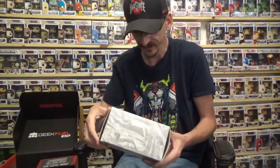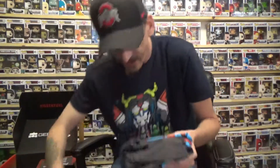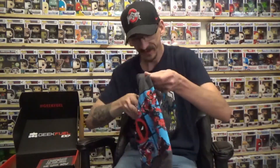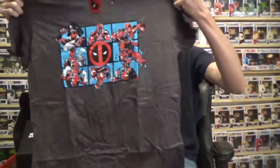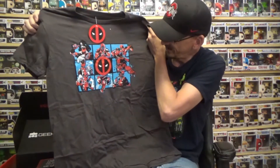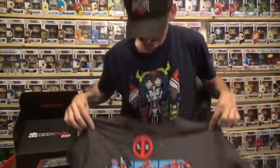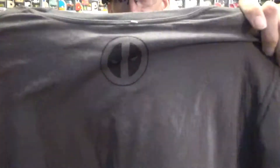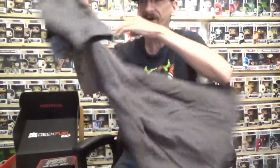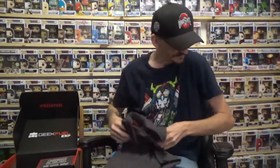Next up we have something in the box that says 'Merc' — the first thing I think of with that and a unicorn on it is Deadpool. It is a t-shirt. There are lots of different Deadpools on it — eating chimichangas, tacos, pancakes, a pirate, all sorts of different Deadpools. It is an officially licensed Marvel shirt with the Marvel tag, and on the back it has the Deadpool symbol. I like the gray on the t-shirt — very well done.